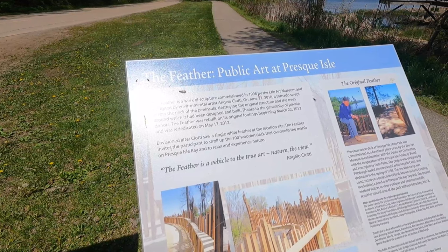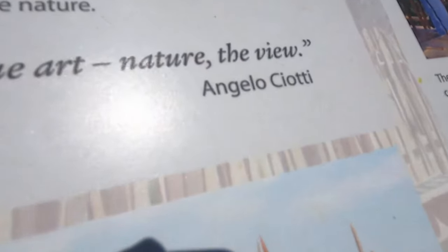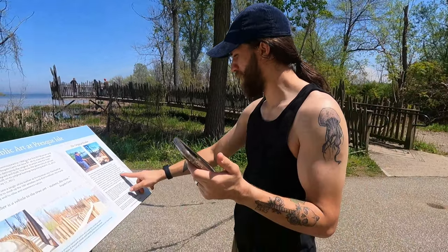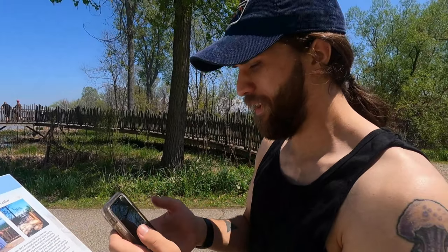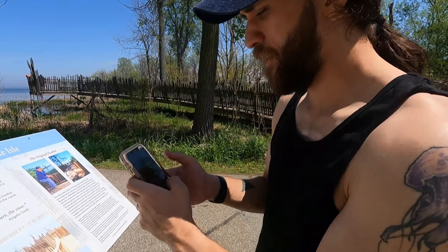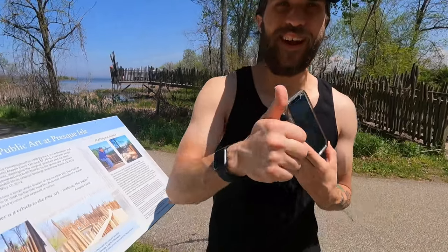Okay guys I'm not gonna read all of this but it kind of gives you some information on the outlook and the last name — Colatti right there — so we're gonna type that in. It says the artist who designed The Feather is Angela Salati and it wants the last name, so I'm gonna type that in: C-I-O-T-T-I. Submit. Correct! Alright so now we just need to answer four more and then we're good to go.